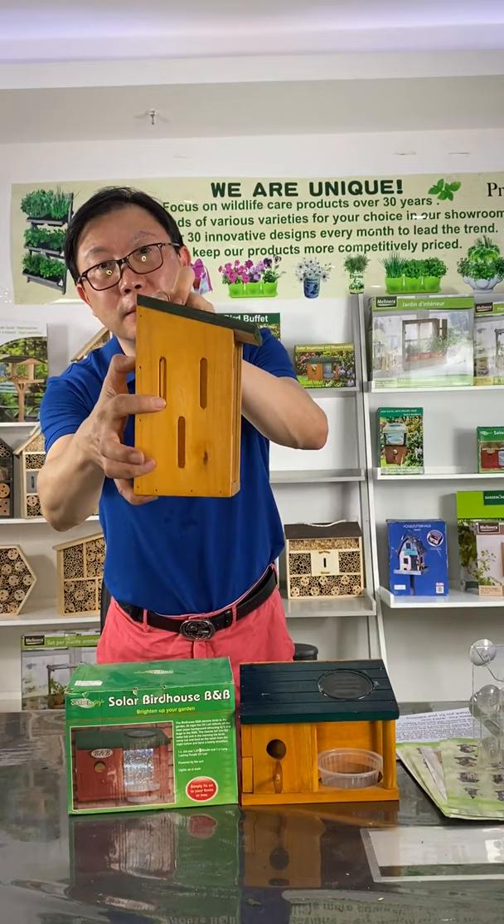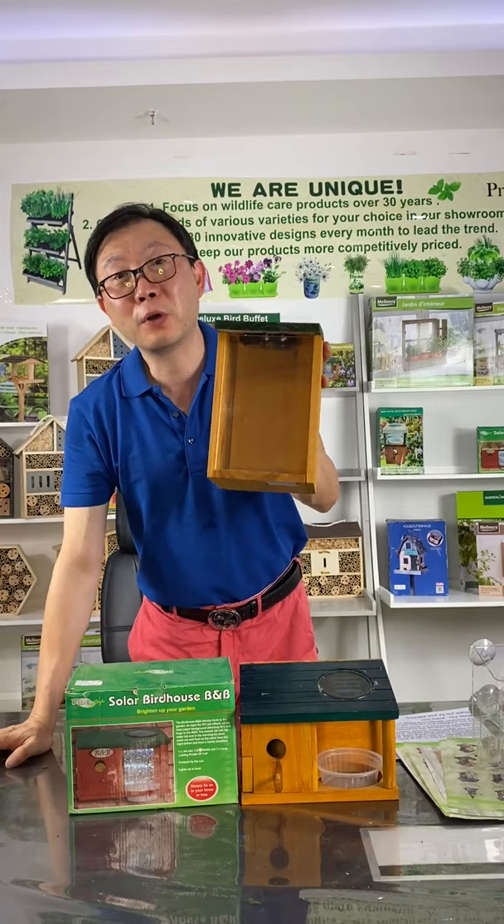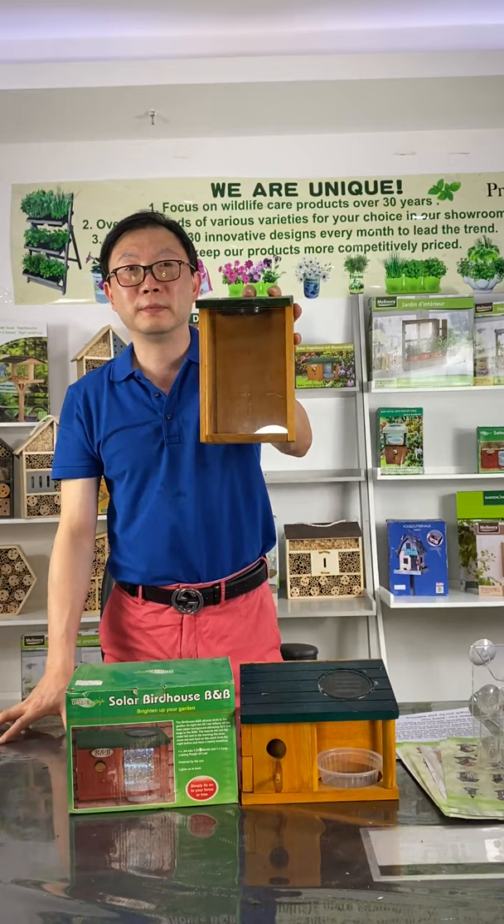The consumer can put some dry flowers or dry sticks inside the house, and then they can view closely all the insects inside. So we call it the Insect Theatre.